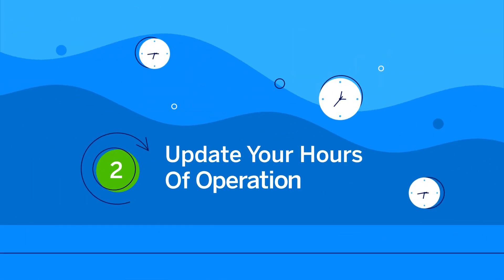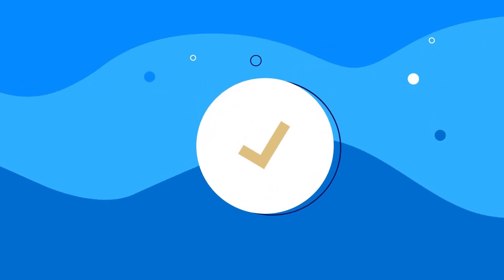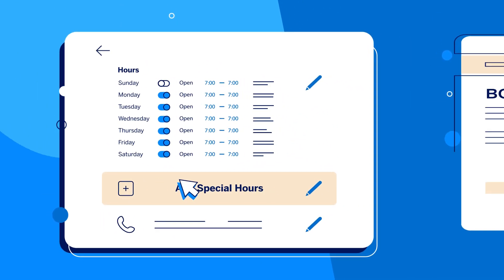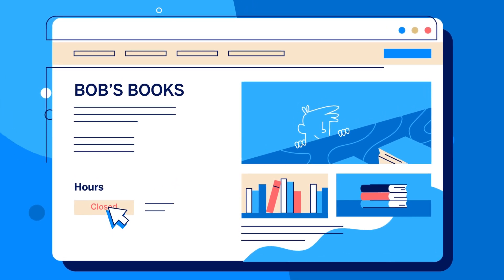Second, update your hours of operation. Keeping your opening hours current lets potential customers know when you're available. You can amend your opening times, flag if your services are experiencing delays, include extra services you're providing, or mark your business as temporarily closed.